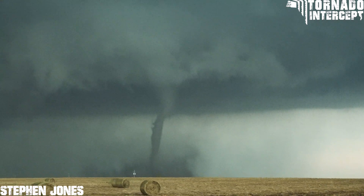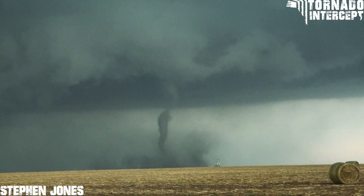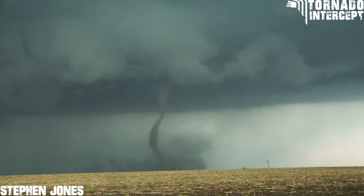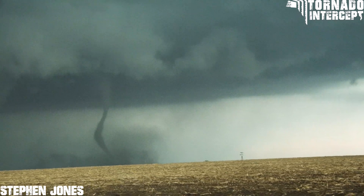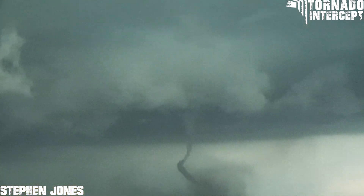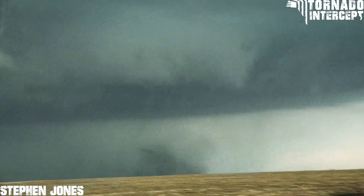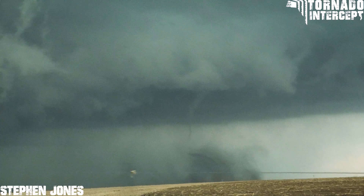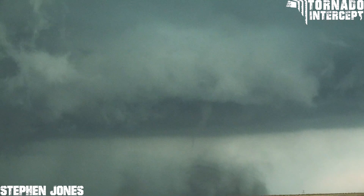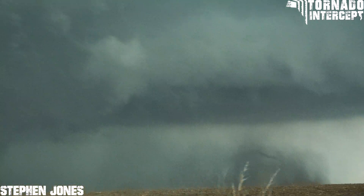Hay bales in the road, hay bales in the road. It's roping out, it's roping out! Careful here though. Beautiful sidewinder — oh wow! Oh look at that dust plume. Oh look at the rope segment — I love it!